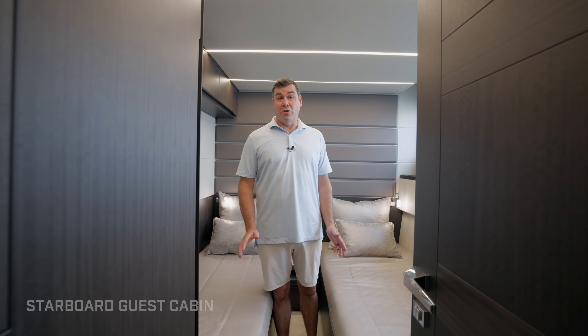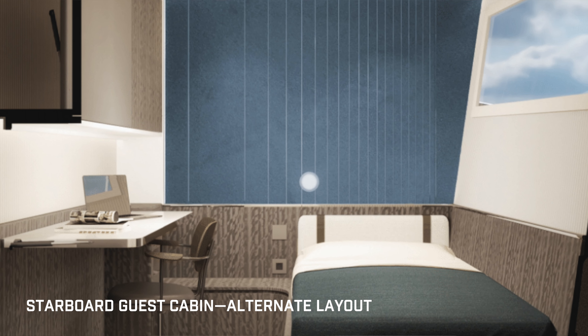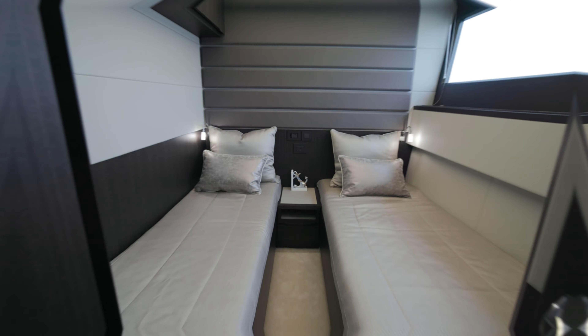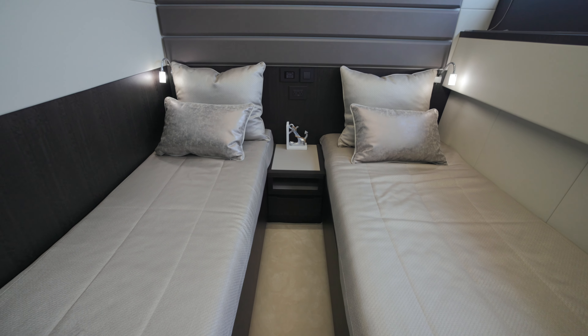Here we are in the starboard cabin. This is a guest cabin that can also be configured as an office — there's a layout with a desk and a bunk. You can have it as three cabins with a pullman bunk.